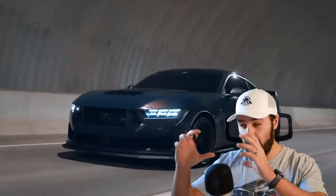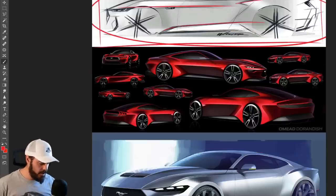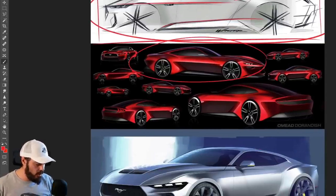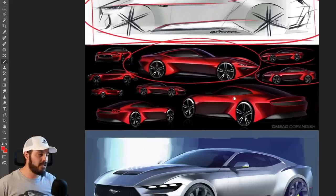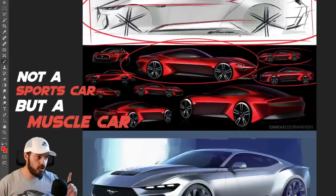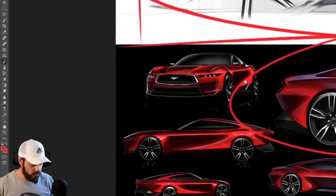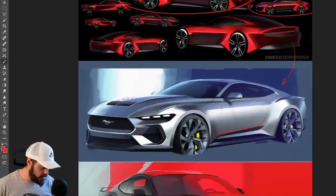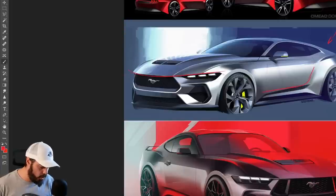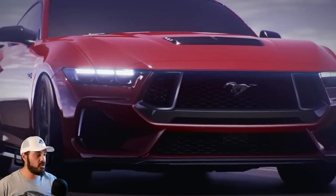These are some other sketches from the development of this new Mustang. I'm really glad they did not go with any of these proposals because they all look too sporty to be a Mustang. Mustang is not a sports car — it's a muscle car — and most of these look like super sporty cars, except for one up here which is similar to what they actually decided to go with. I do wish we still had the hockey stick design; the front end looks super cool and aggressive and I think it's an upgrade from the current generation Mustang.